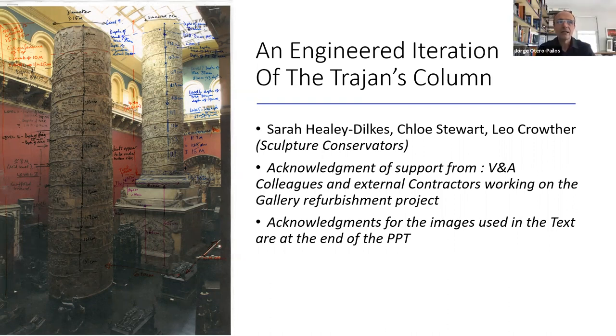Since graduating in conservation studies from the City and Guilds of London Art School in 1990, she has worked for over 30 years on contemporary and historic art collections with materials ranging from stone, concrete, plaster, terracotta, 3D prints, and mixed media installations. She is currently working on the V&A's large-scale refurbishment projects and new displays as lead conservator for the cast of Trajan's Column.